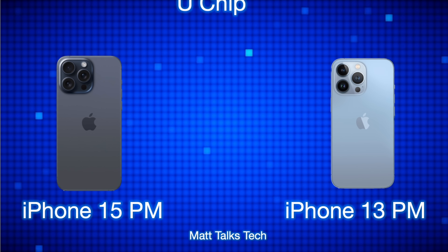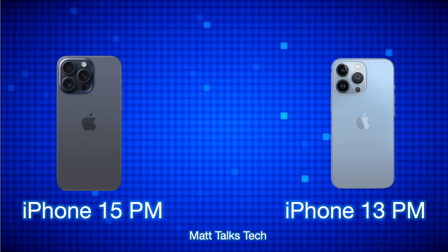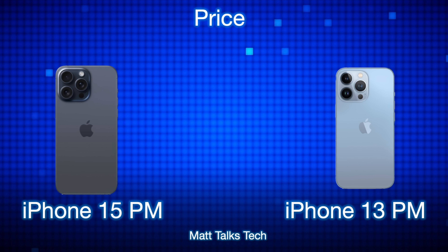For the Ultra Wideband chip, the iPhone 15 Pro Max has the newer U2 chip, which is about three times as powerful and offers three times the range for precision finding compared to what the iPhone 13 Pro Max currently offers.